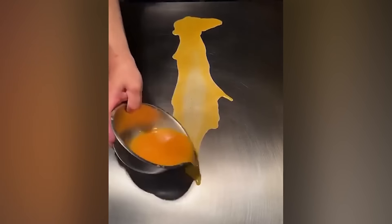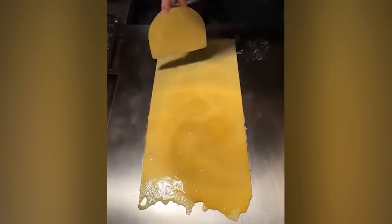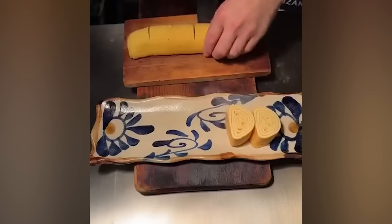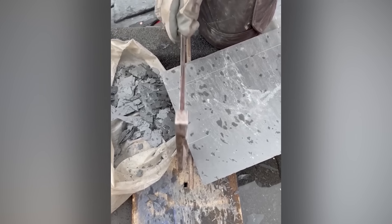The perfect omelette roll doesn't exist. Oh, really? Hold my beer.